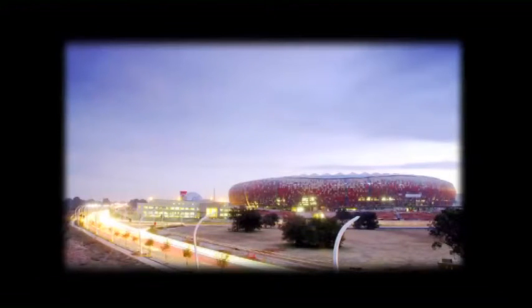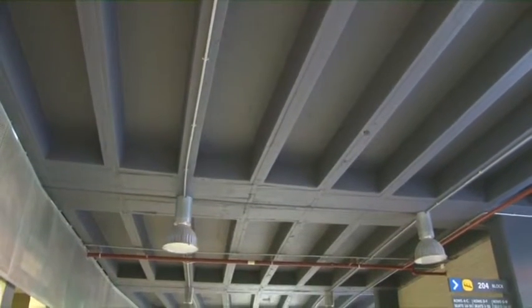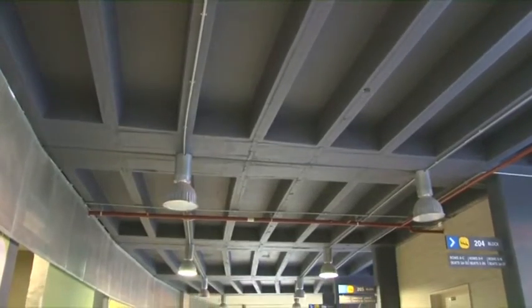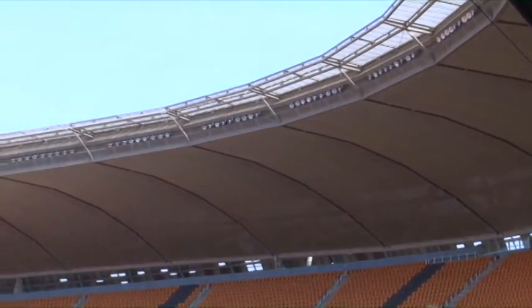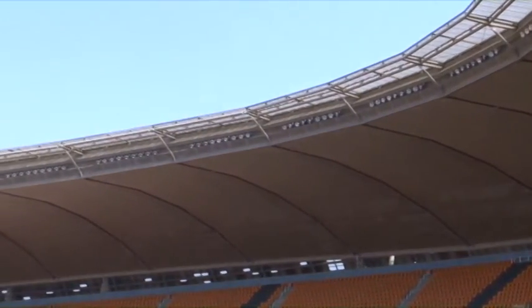In terms of energy, we've been fairly efficient. We have energy-efficient lights throughout the stadium — all the concourses have compact fluorescent lights in the outside areas. The main stadium lights work on a building management system where you can adjust them according to television requirements. If you've got high-definition television you need 2,000 lux across the entire pitch; for normal television you need 1,500 lux. So you can adjust the light levels accordingly and reduce the amount of energy used.